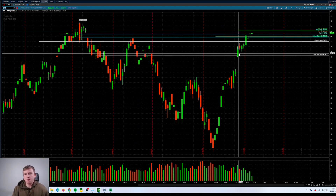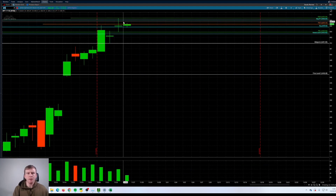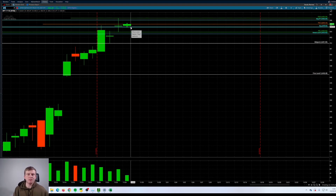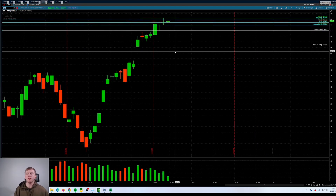Breaking down SPY here — nice gap up, nice continuation. You get this big bullish bar, inside bar, trying to break out here, and then we get this inside bar, very narrow here on low volume on Friday, as expected heading into the holiday and a half day. So, where do we go from here?